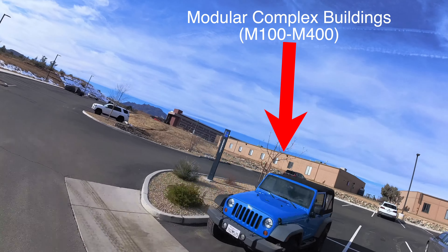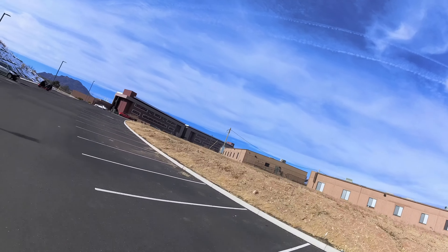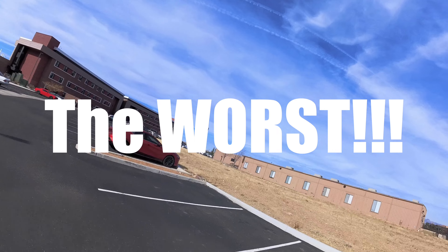I heard that those buildings were built as COVID quarantine buildings, but now they are used as dorm rooms. When I gathered information from my friends, the modular building is the worst of all the dorm rooms.